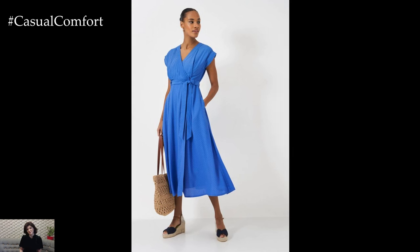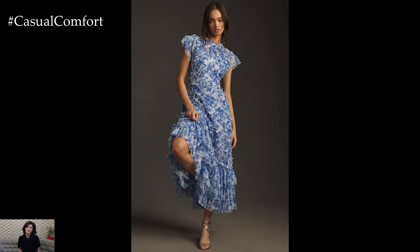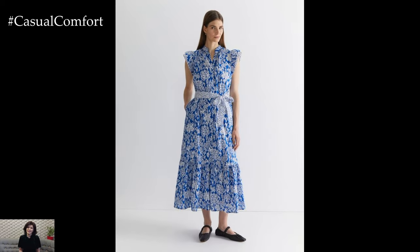If you enjoyed this video, please give it a thumbs up, subscribe to our channel, and leave a comment with your favorite blue dress look. Thanks for watching, and happy styling!